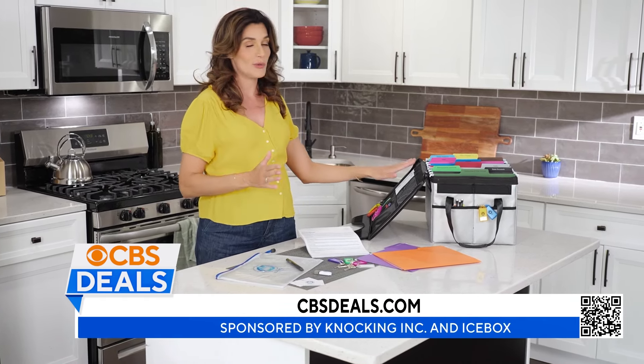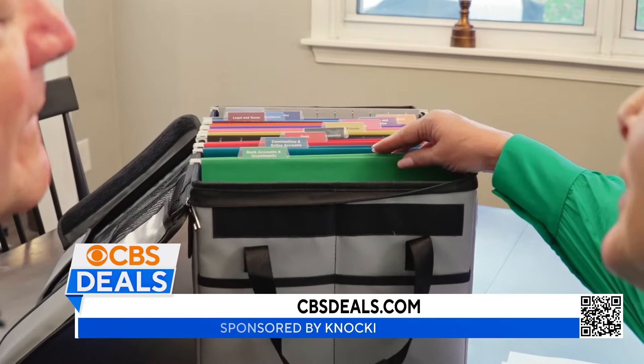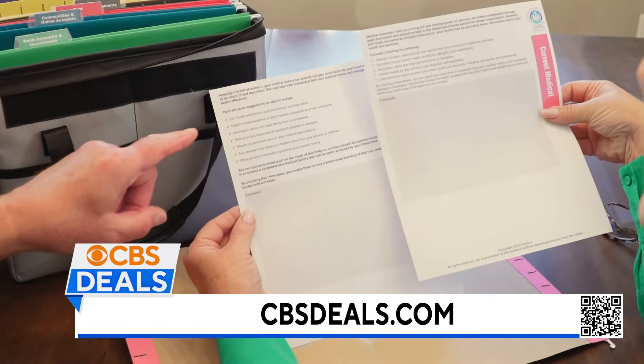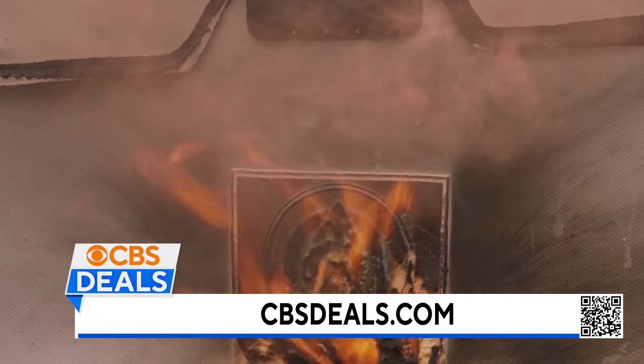Well, the ICEbox has you covered. It's ICE — In Case of Emergency — to make sure that you've got over 35 color-coded folders to put all of those important documents in, and it's going to keep them safe as well. This is flame and water resistant.